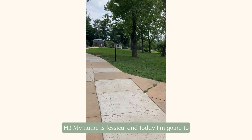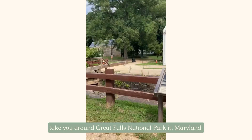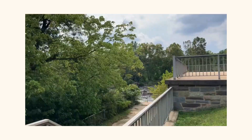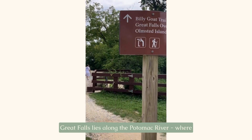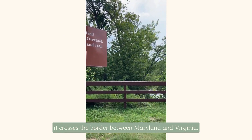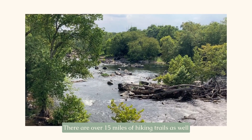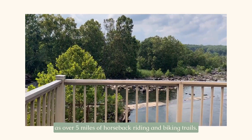Hi, my name is Jessica and today I'm going to take you around Great Falls National Park in Maryland. Great Falls lies along the Potomac River where it crosses the border between Maryland and Virginia. There are over 15 miles of hiking trails as well as over 5 miles of horseback riding and biking trails.